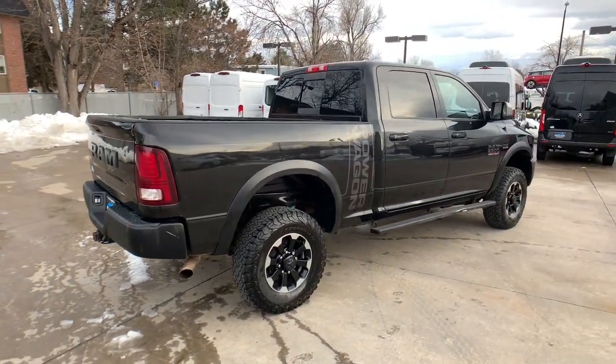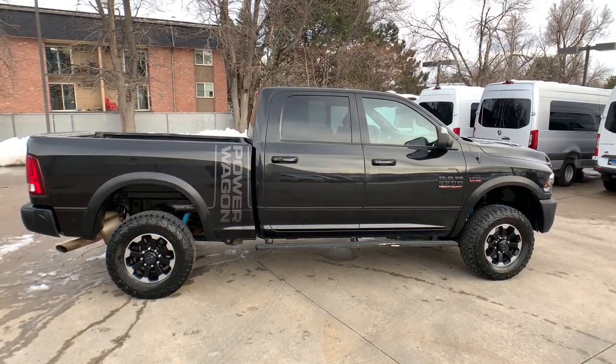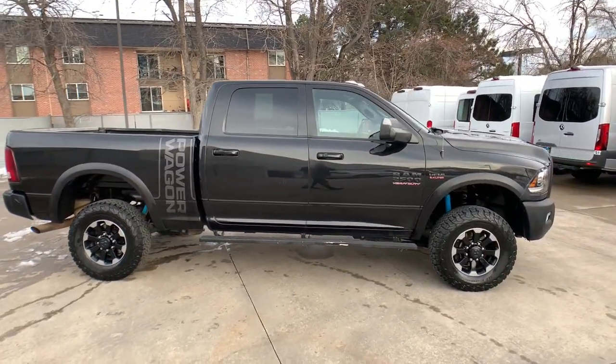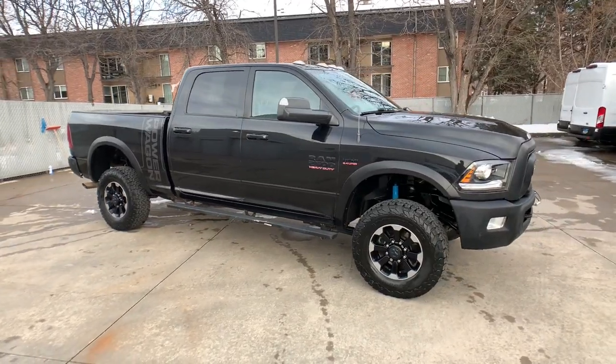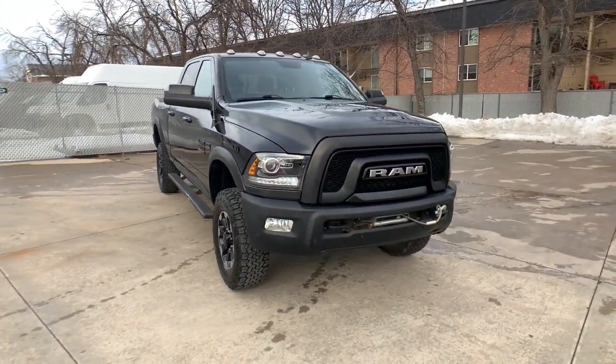These are just some of the great options this vehicle comes with: keyless entry, premium sound system, four-wheel drive, eight-cylinder engine, fog lamps, heated mirrors, satellite radio, remote engine start, bed liner, backup camera.